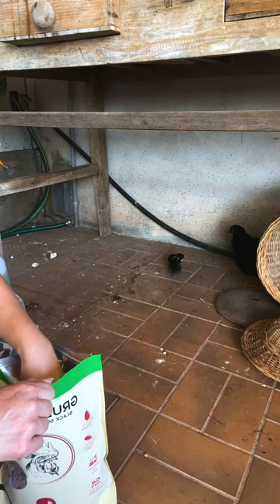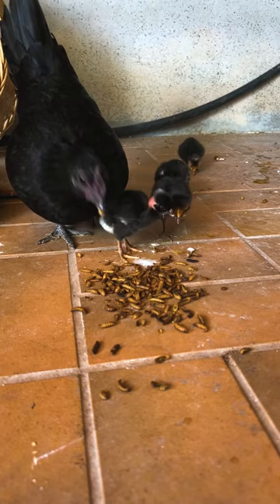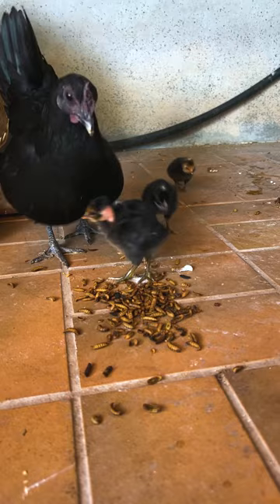Let's see what happens — looks like that's a win! That little cooing sound is her telling the babies, 'eat this.'